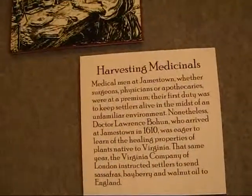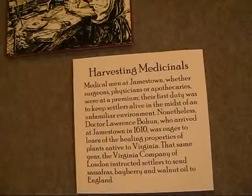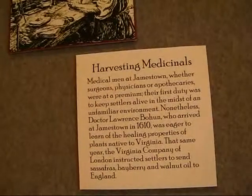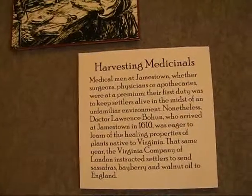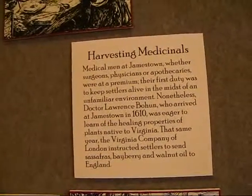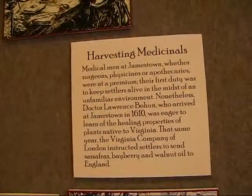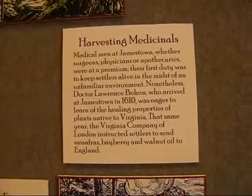Medical men at Jamestown — whether surgeons, physicians, or apothecaries — were at a premium. Their first duty was to keep settlers alive in an unfamiliar environment. Dr. Lawrence Bohun, who arrived at Jamestown in 1610, was eager to learn of the healing properties of plants native to Virginia. In the same year, the Virginia Company of London instructed settlers to send sassafras, bayberry, and walnut oil to England.